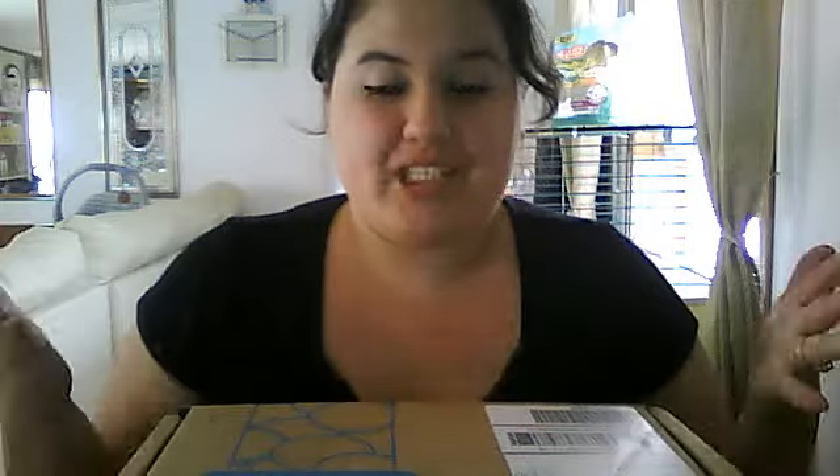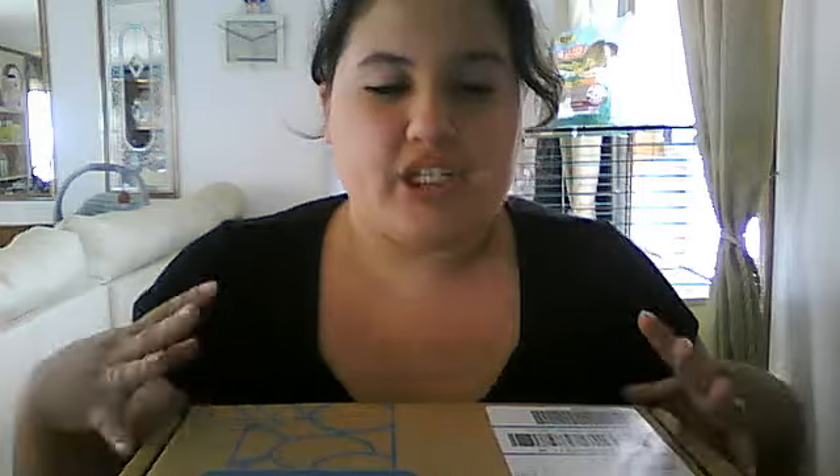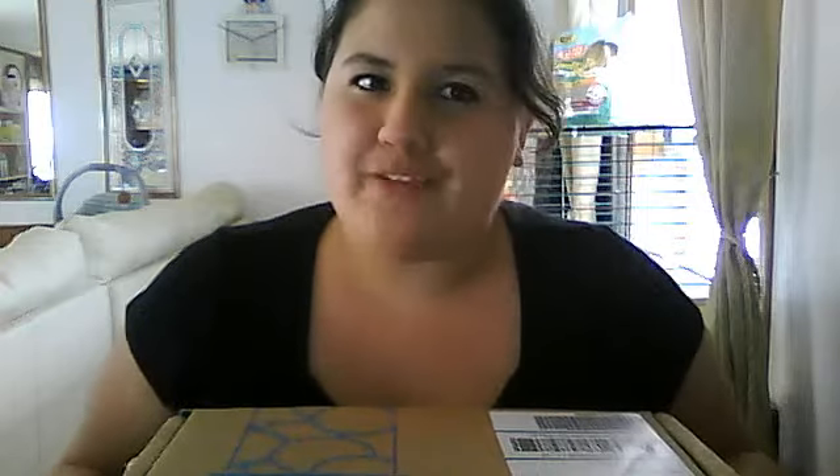Hey everyone. I wanted to share with you guys — I just got my first goodies box. It's actually a brand from Walmart.